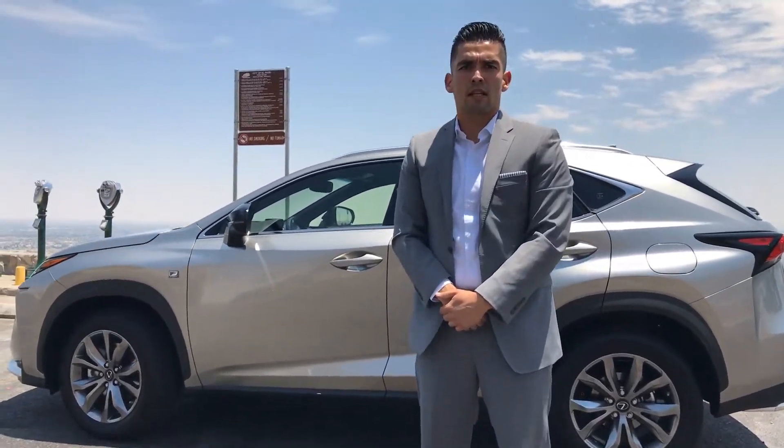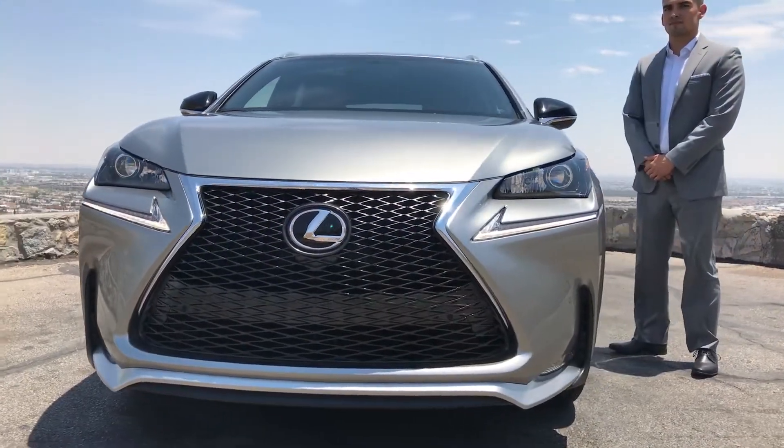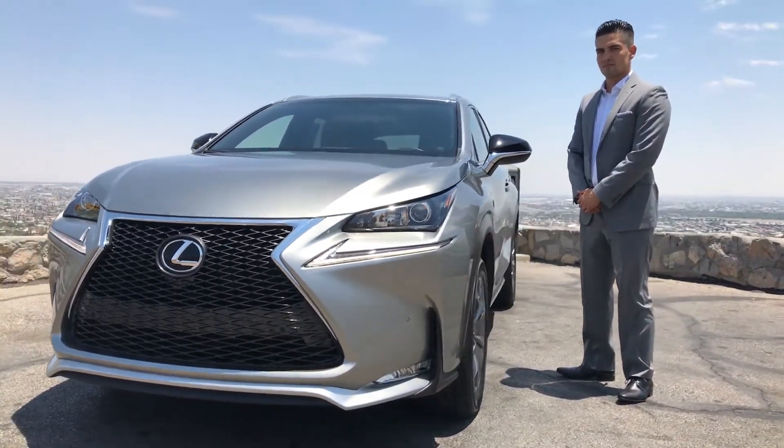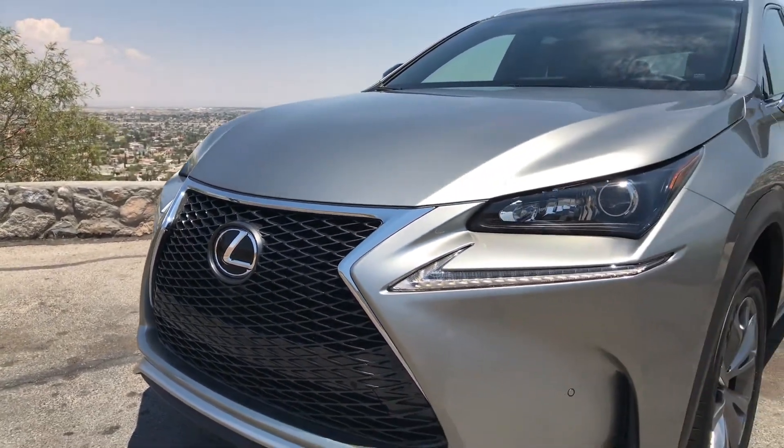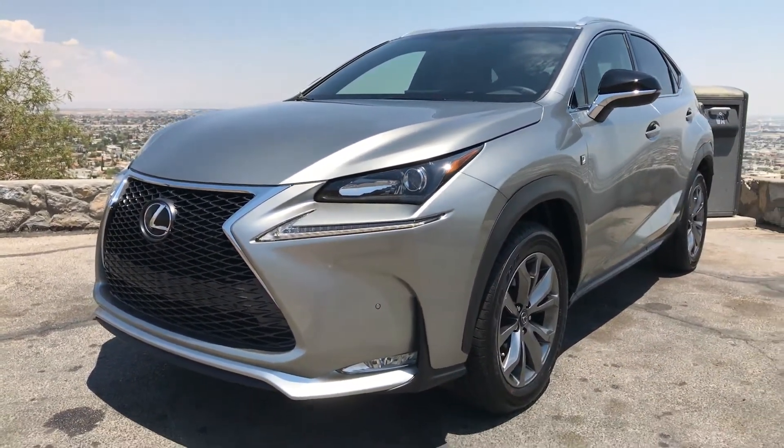Hi, I'm Ivan Andrade from Fox Lexus of El Paso and I'll be sharing with you the Lexus NX. Distinguished from every angle, the commanding front fascia and exclusive mesh spindle grille announce every arrival, as black exterior mirrors enhance the vehicle's sleek, sporty presence.